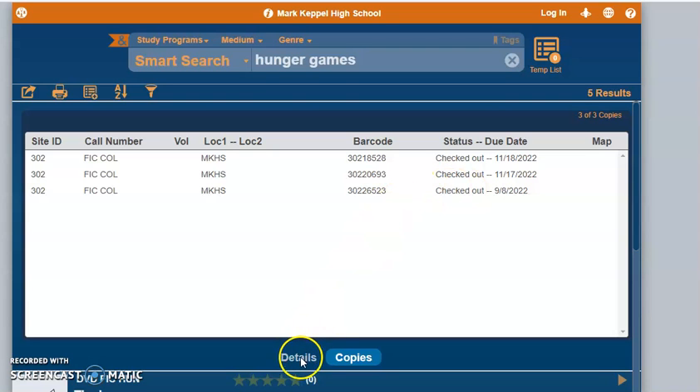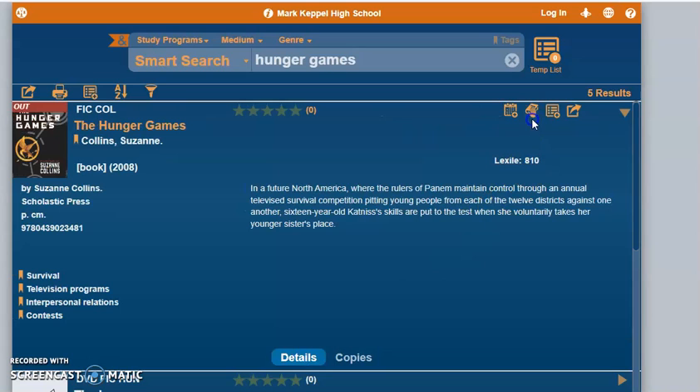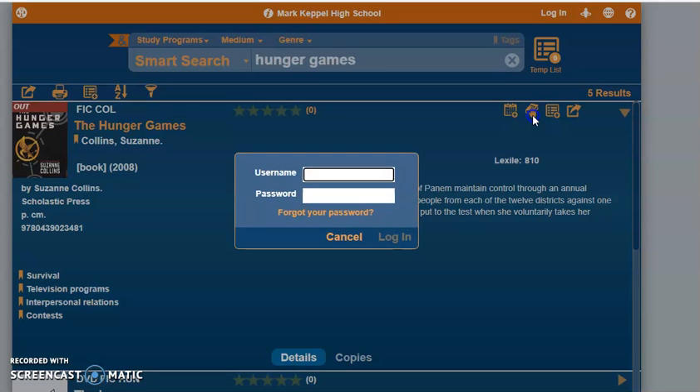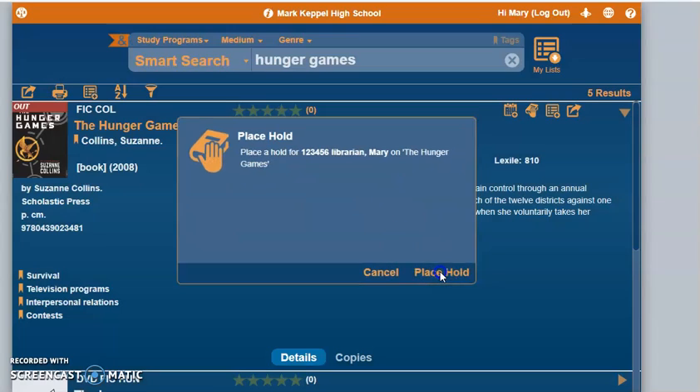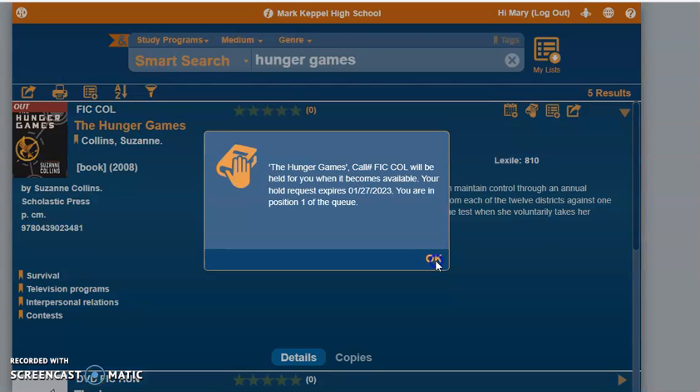To place a hold, you're going to click the hold button, which is this picture of a hand holding a book, and then you'll have to log into your own account. To log in, it is your student ID number, and the password is your last name.